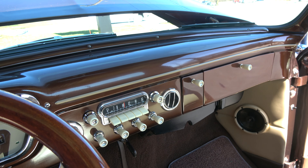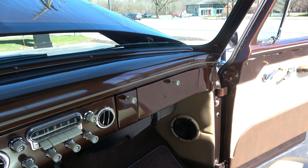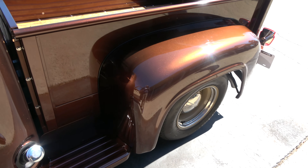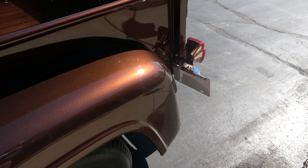Dash lights work. It's got a Retro Sounds radio — it works. Dual exhaust. It's got a 10-bolt — I think it's a 3.73 limited slip rear end in it.